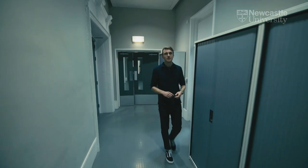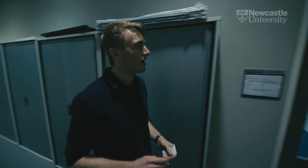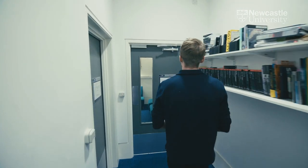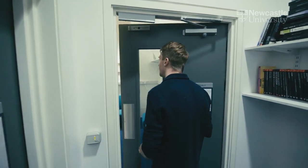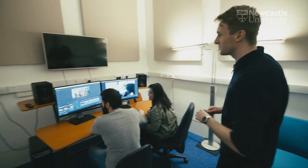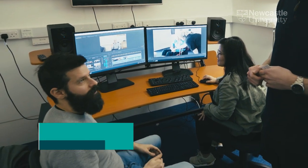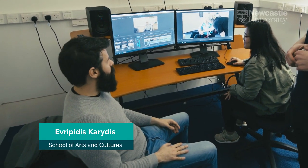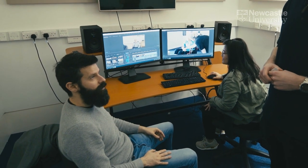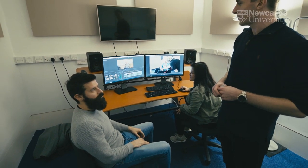We have seven edit suites available for students to use. These tend to be used by second year and third year students right up to postgraduate students as well. We have Everpides in here working with one of the students. We're using these rooms for tutorials with students — if they need any help with their projects we come here, review them, give them feedback and what needs to be done next. And of course these are rooms that they can use by themselves to come and edit and work on their projects.